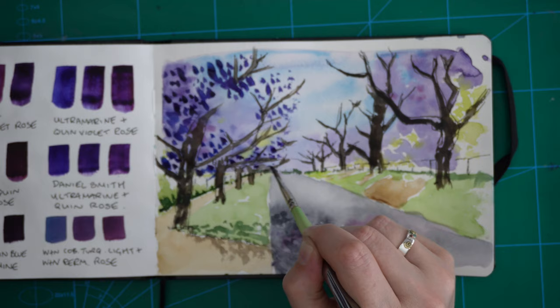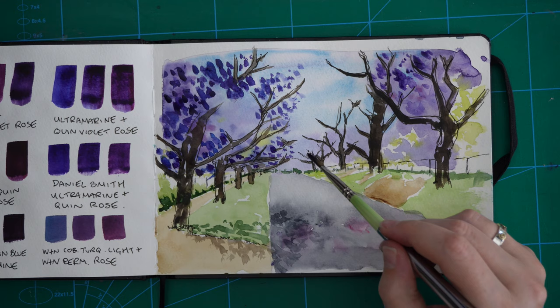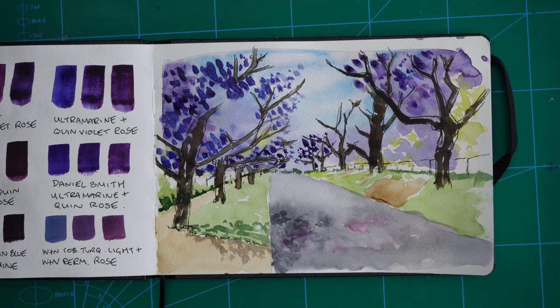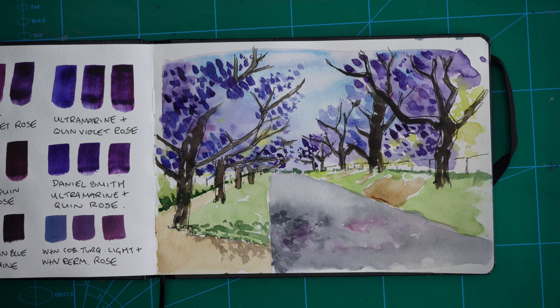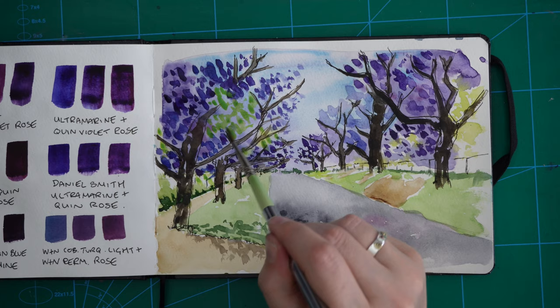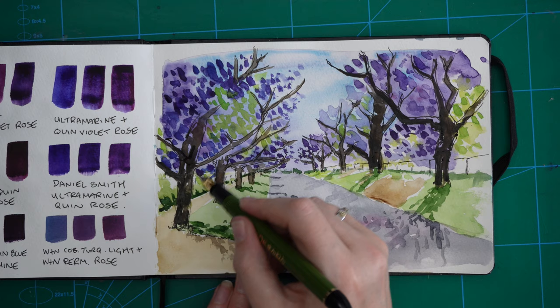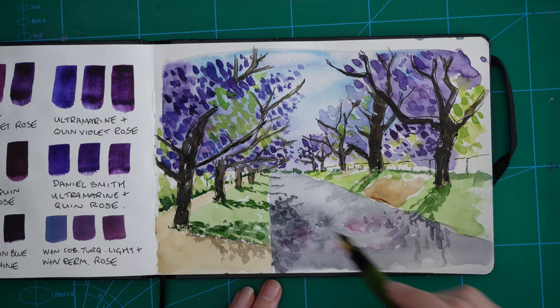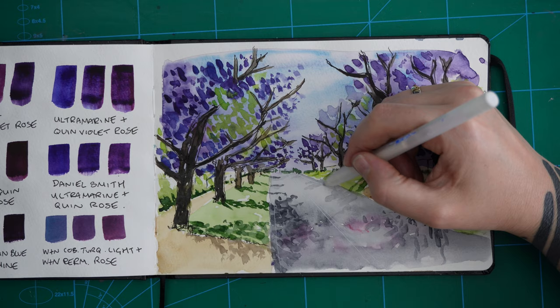I'd actually like to do a study of a singular jacaranda tree with lots of white space around it on a larger piece of paper — that would be really fun. This subject matter has so much more I want to do with it. When drawing trees, remember that branches come in and out of the foliage, which I tried to do on the front left tree — you can see the branches all the way through, which lends a more authentic look. I'm using the Sailor Fude again to darken up the front trees and get a bit of a barky texture, and then I used the white gel pen to add some road markings.